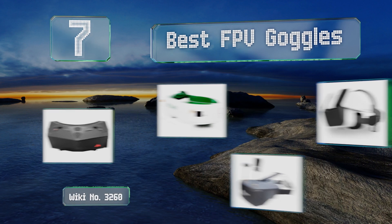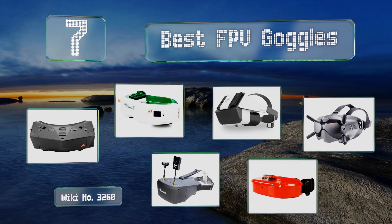EasyVid presents the seven best FPV goggles. Let's get started with the list.